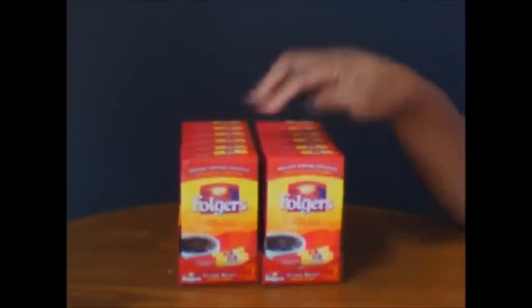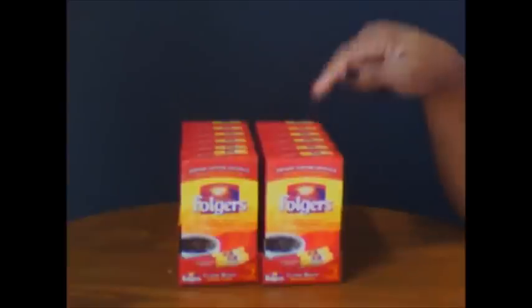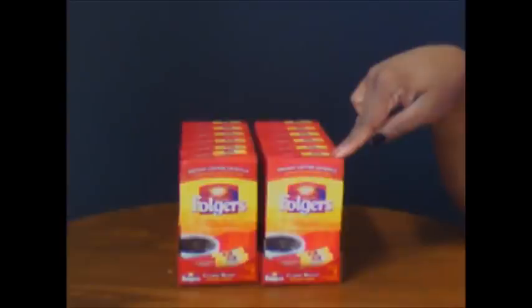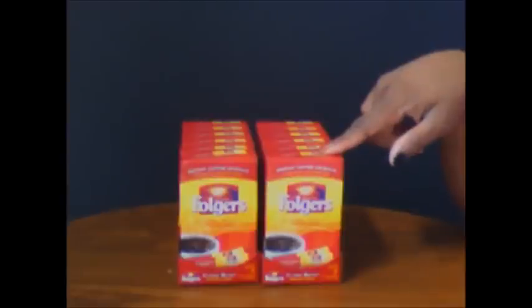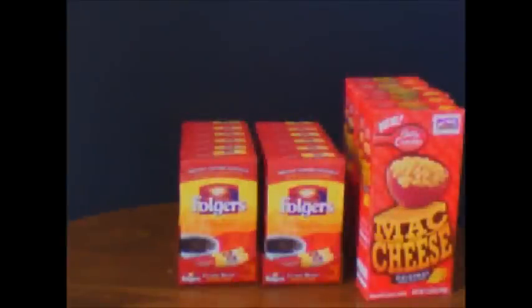I'm very excited about these — I actually got them yesterday at the same location I went to today, but they didn't have any more there today. Yesterday I ended up getting them from two different locations. They are on ad for a dollar each, 10 for 10, and I had a 25 cent coupon that tripled to 75 cents, making these 25 cents each!